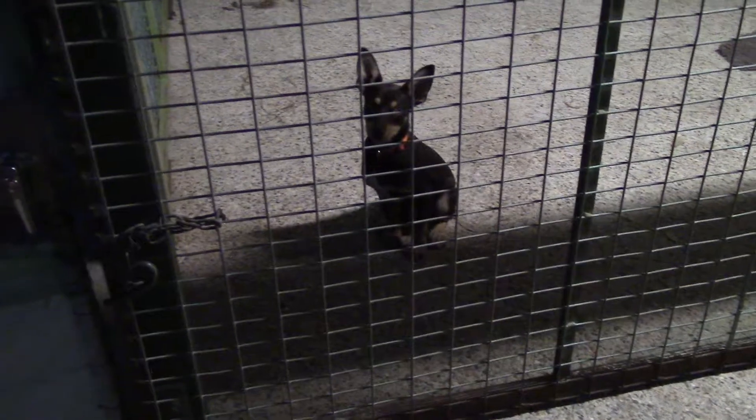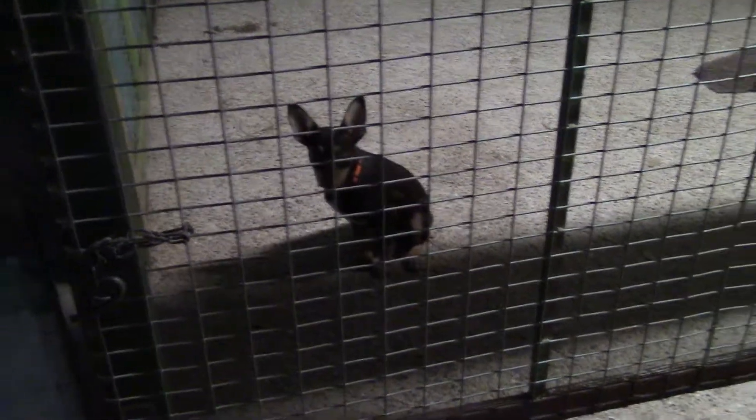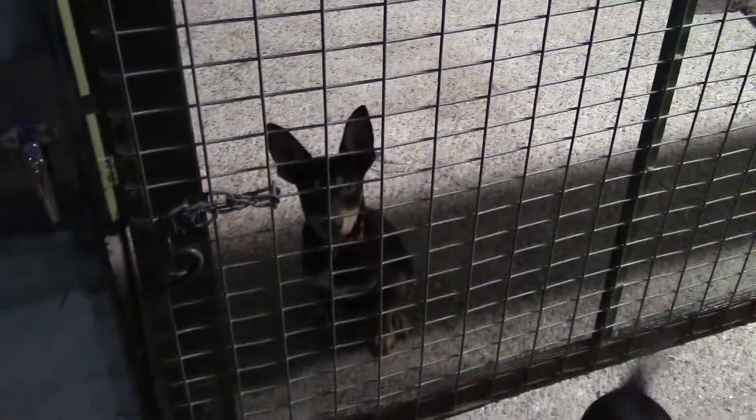This is Russ, Lesson 2. Just getting him to sit politely to come out of his kennel so that he doesn't jump at the door and smack me in the face with the door. Just polite behaviour.